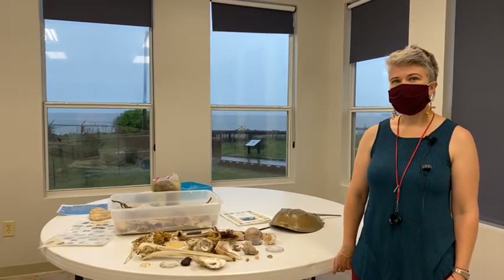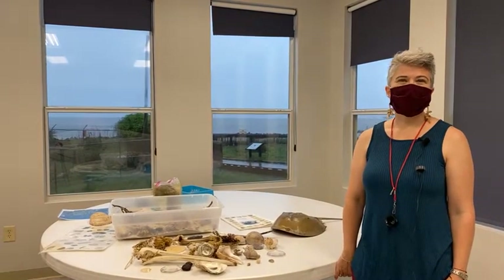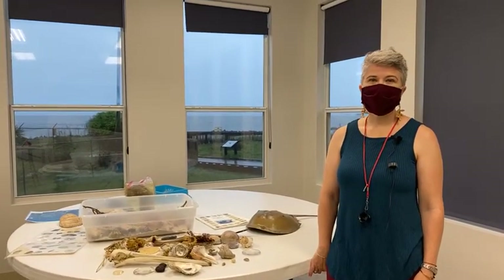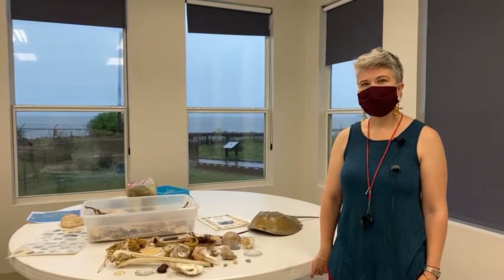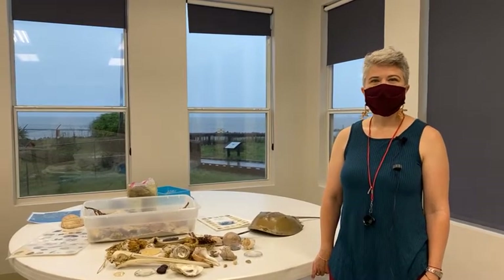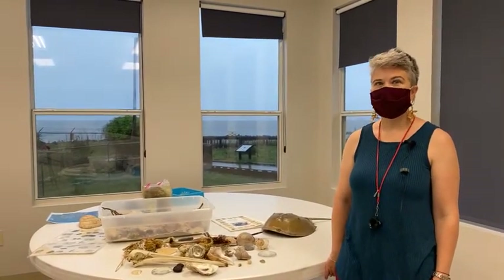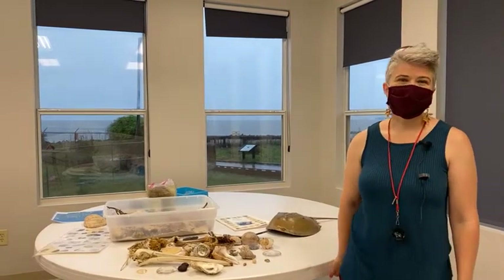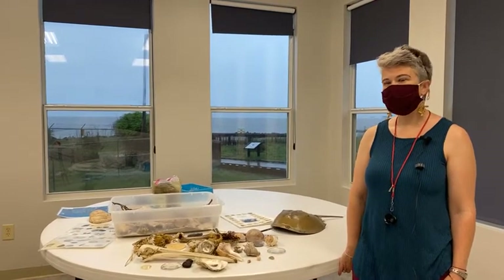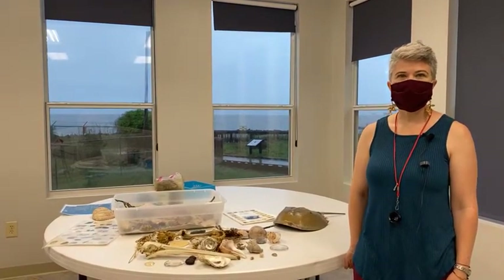We'll look at some of the things that can be found on our Gulf Coast beaches and give you the opportunity to go on a scavenger hunt of your own on the beach or around your house. A lot of people have beach treasures they've found and taken home as part of their home decor. If you're not getting out to the beach before June 2nd, you can go on a scavenger hunt around your house.